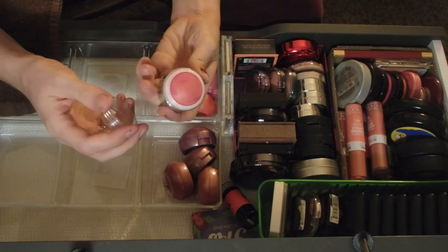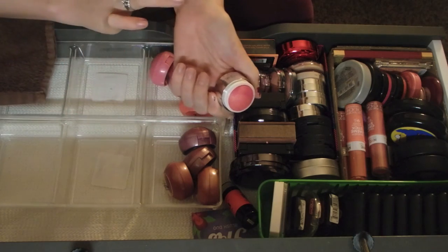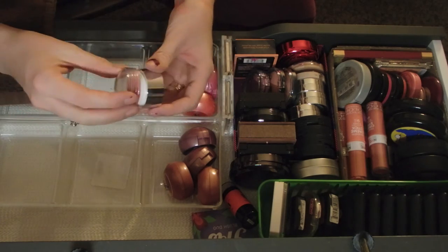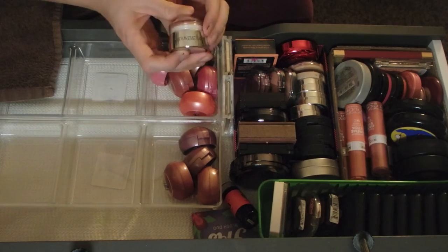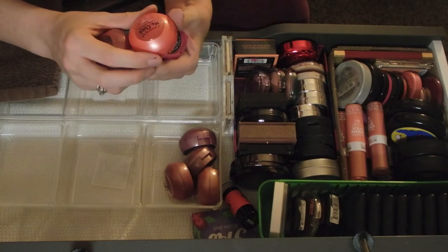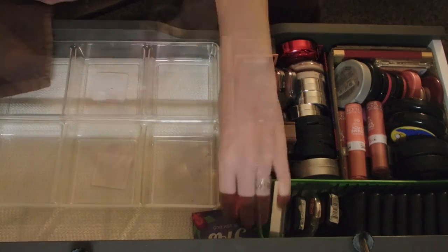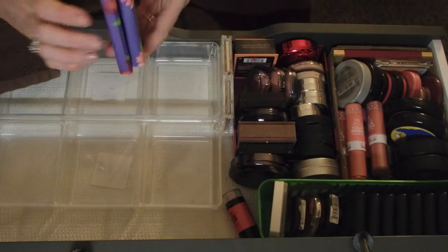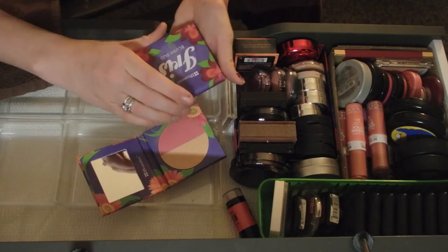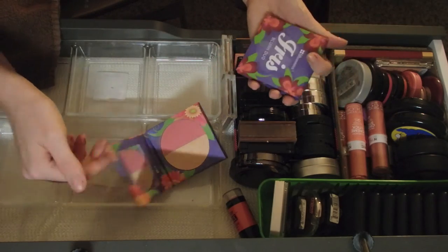This one I also got in a Wantable box - it's the Mirabella in Glory. I really do like this blush, it has a very unique texture and look how cute the packaging is. I'm going to keep all of these. Then I have Mesh Cheek from Color Queen. I also have these two from BH Cosmetics - Daisy and Iris Blush Duo. Daisy is nice because it has a blush and a highlighter, but Iris is pretty much just two blushes. I'll keep all of these.